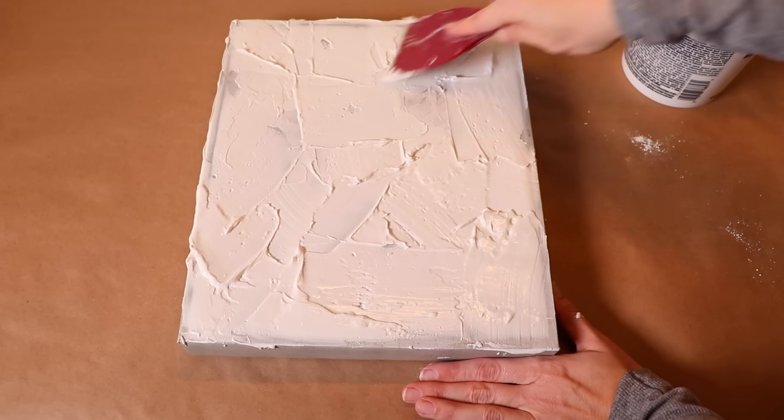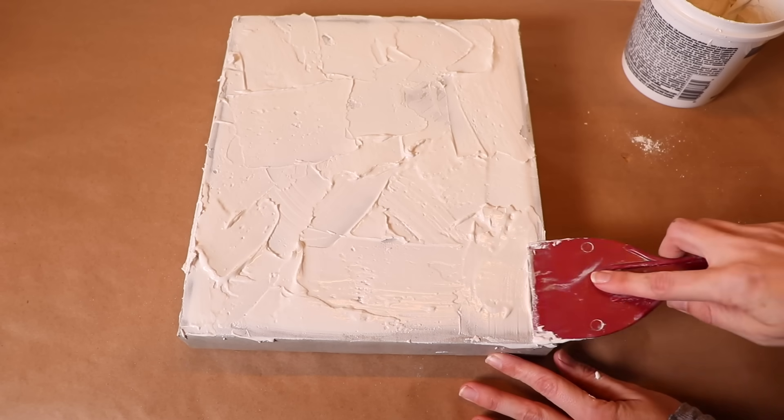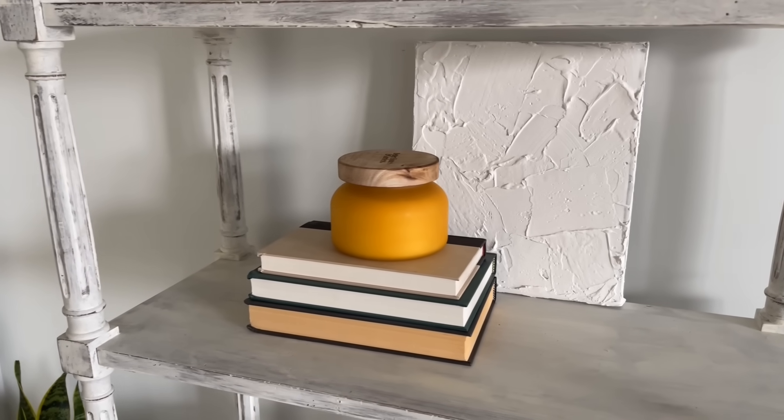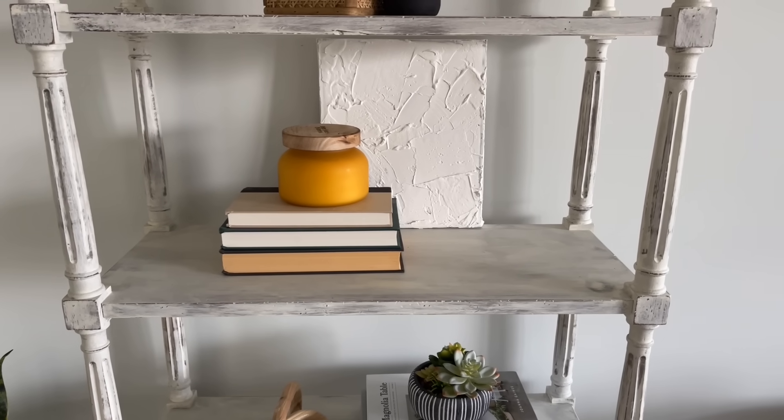Once this was completely covered, I just made sure I had enough variation with strokes going different ways, and then I covered the sides as well. This took about two days to dry because of how much spackle I put on it, but once it was dry it looks so cool on the back of the shelf, just adding a little bit of texture to the vignette.